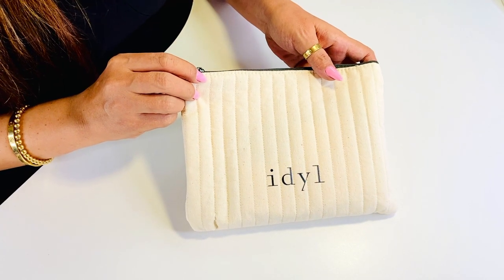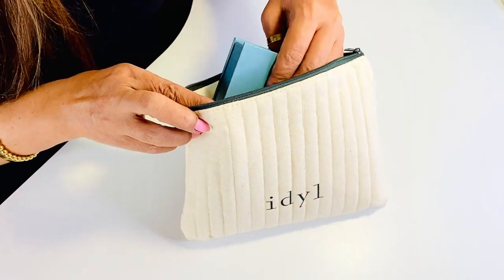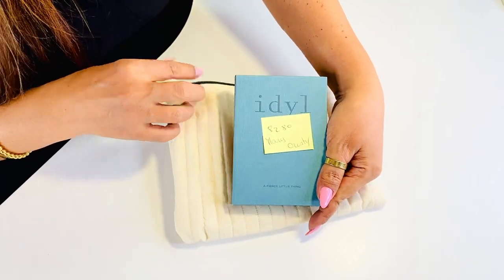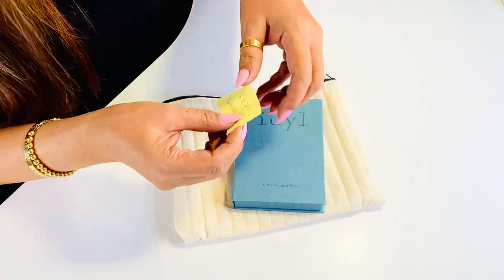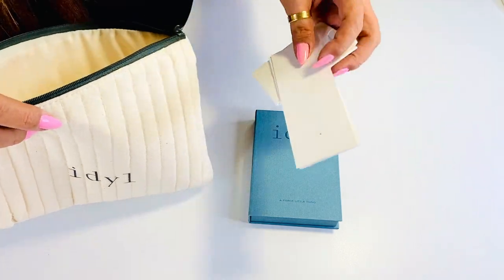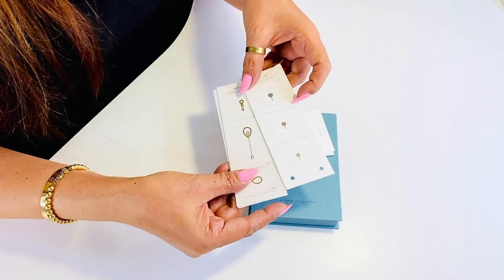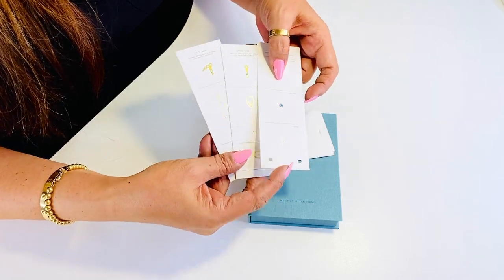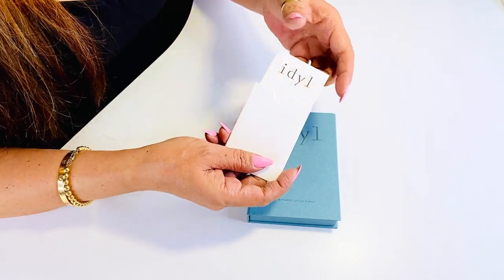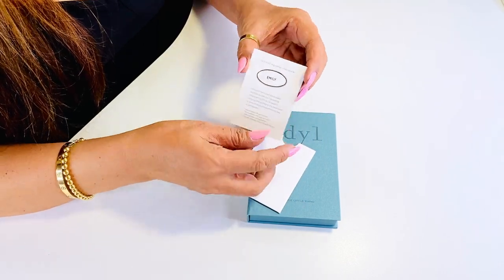And of course in this cute pouch is a small box — like a tiny book, so cute! We also have these little cards that can help you play around with the jewelry, which is so nice. And of course this card is the certificate of authenticity — they have a two-year warranty period, and that is amazing.